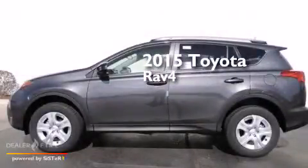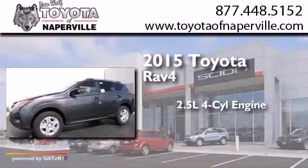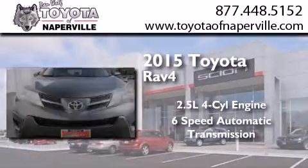This is a brand new 2015 Toyota RAV4. It has a 2.5-liter 4-cylinder engine and a 6-speed automatic transmission.